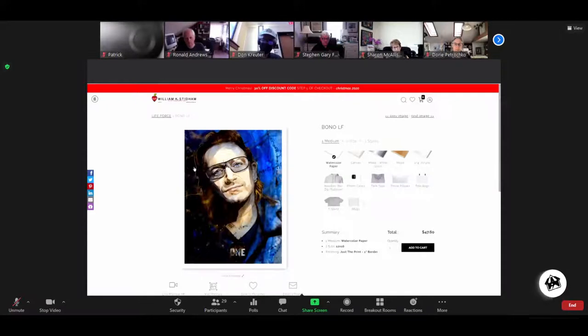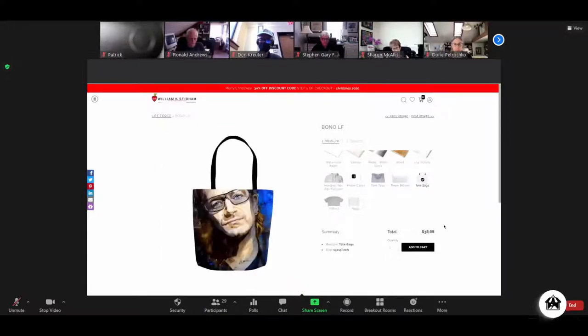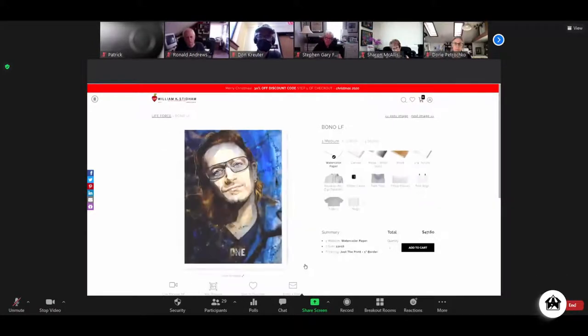Some artists turn their noses up at merch — 'that's not fine art, why would I do that?' — and some are all in. We don't care. Our job is to provide as many different opportunities for artists and photographers to be successful as possible, and we've been blown away by how much of this stuff actually sells. Some of it has higher margins than you'd think — a throw pillow is $44, a tote bag is $38. You can have your fine art media types alongside merch all in one product page, or have individual store items, and it's one click to turn on or off at any point. It's completely automated for fulfillment.